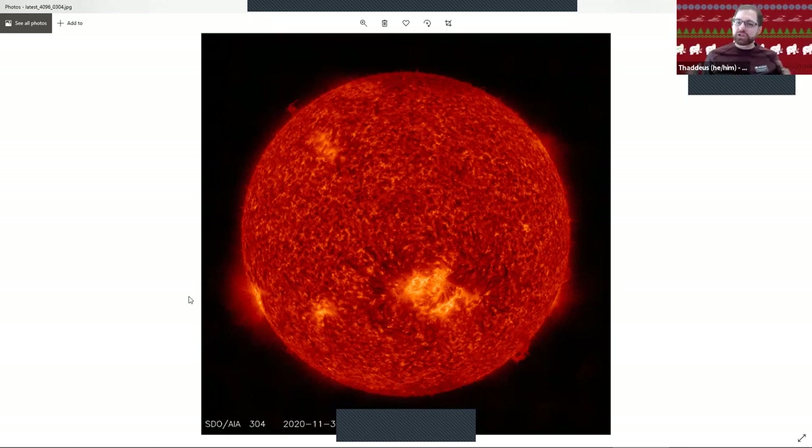Anecdotally, I've seen more Aurora photos coming out on Facebook groups that I follow — a little uptick in activity. That'll probably be the biggest effect that we see. If we have clear skies, when these flares happen and the atmosphere gets energized, we usually get a little bit more intense Aurora, which is always really beautiful to see if you get the chance.